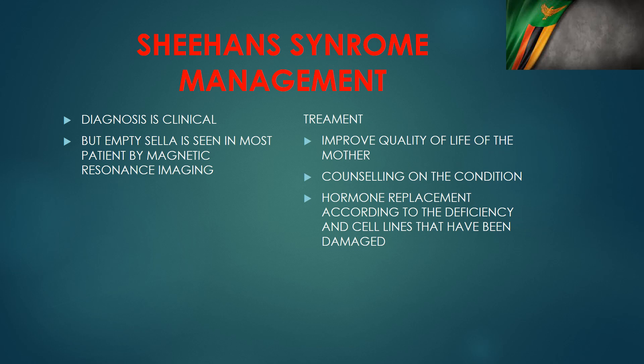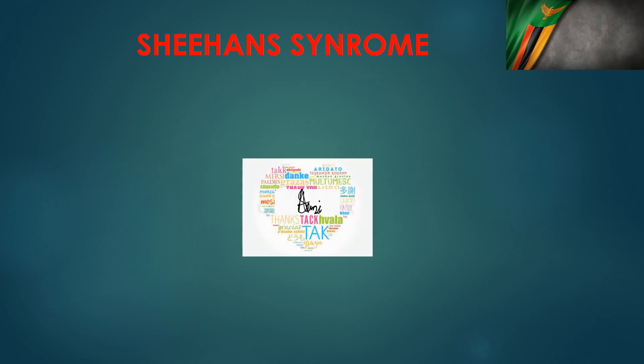Treatment is individualized depending on the needs of the particular patient in front of us. This was our presentation on Sheehan syndrome — how to identify it and the basics of how to treat these patients when they present to us. Thank you so much for listening and we'll see you next time.